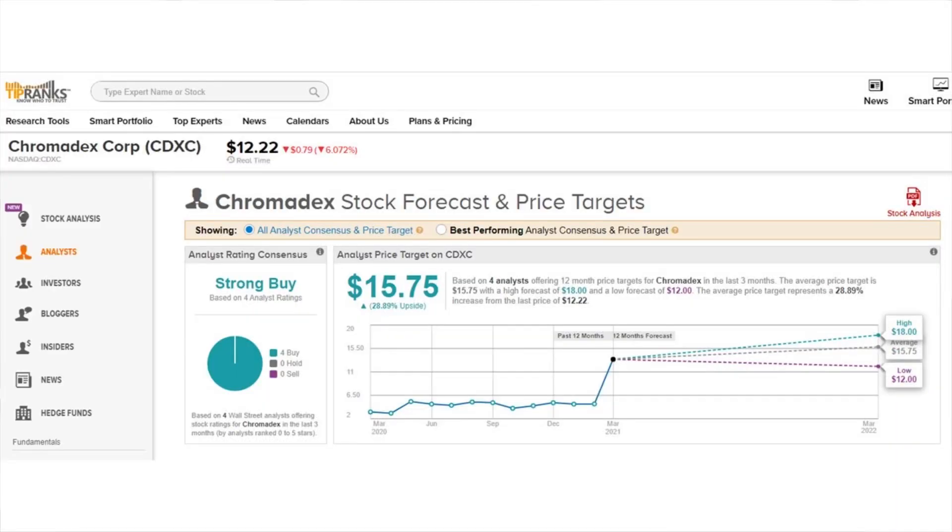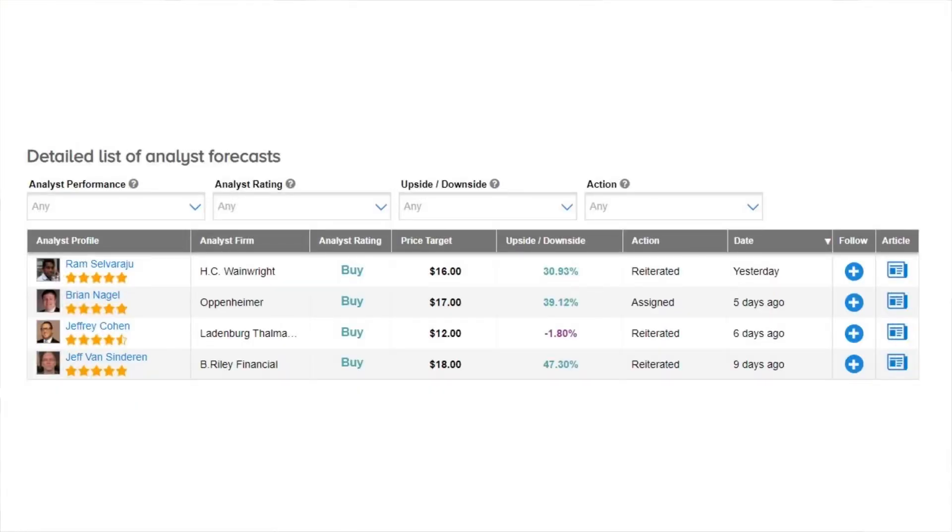ChromaDex comes in as a strong buy with an average price target of $15.75 per share, for about 28 percent potential upside. Looking at our detailed list of analyst forecasts, Brian Nagel gave his price target about five days ago at $17 for a 39 percent potential upside. But Brian isn't even the most bullish — we also have Jeff Van Sinderen from B. Riley Financial who gave an $18 price target for a 47 percent potential upside.